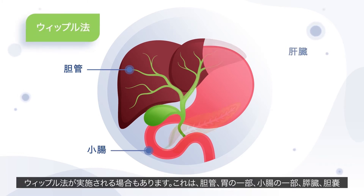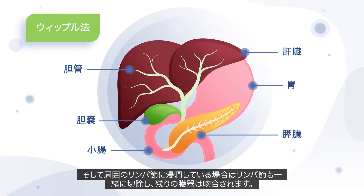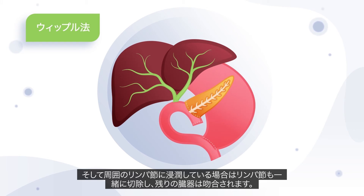The Whipple procedure may be performed, which is where the bile ducts, part of the stomach, part of the small intestine, the pancreas, gallbladder and, if affected, the surrounding lymph nodes are removed. The remaining organs are then reconnected.